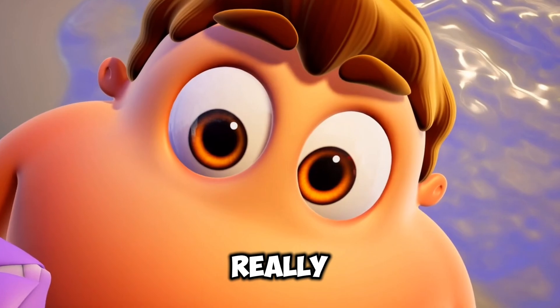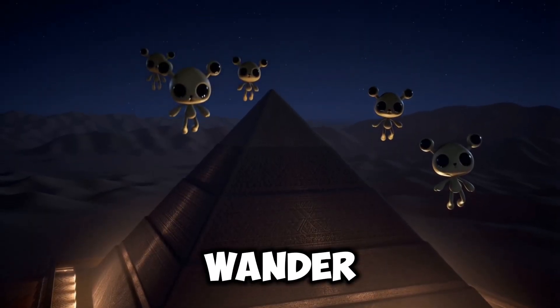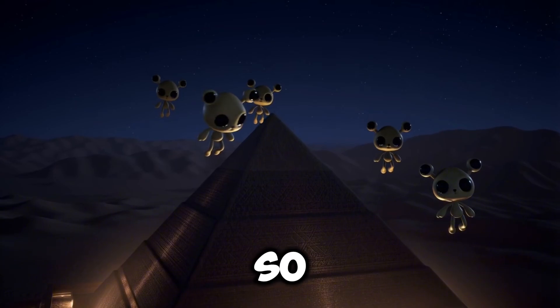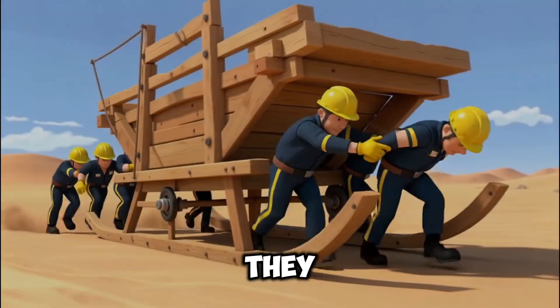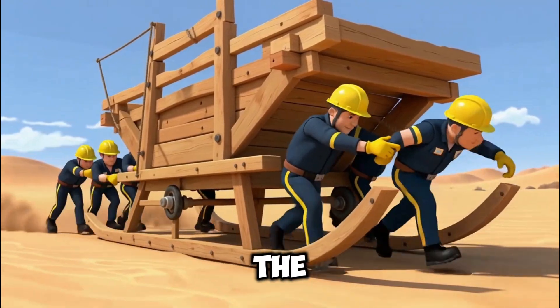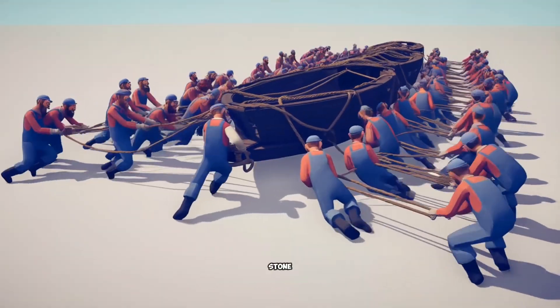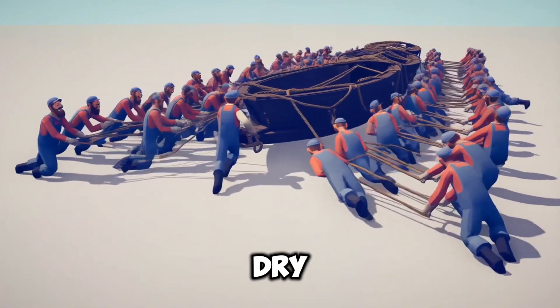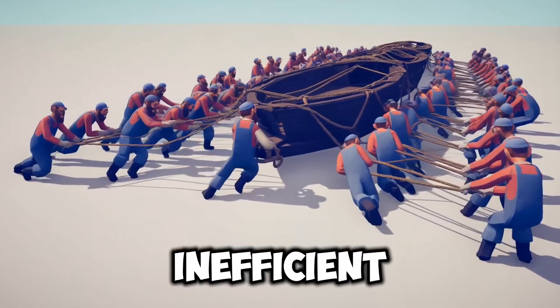And that's where the mystery really begins to take hold. When the simple answers don't work, our minds wander to the unbelievable. So let's go back to the beginning. We know the stones were cut from a quarry, and we know they needed to get them to the pyramid site. The most obvious tool they had was a wooden sled. But pulling a massive stone block on a sled through dry, coarse sand would take an army of people and would be brutally slow and inefficient.